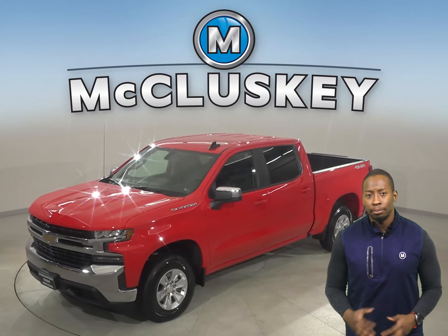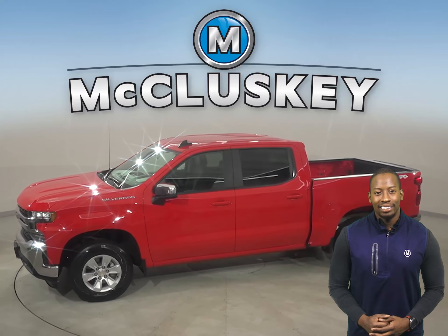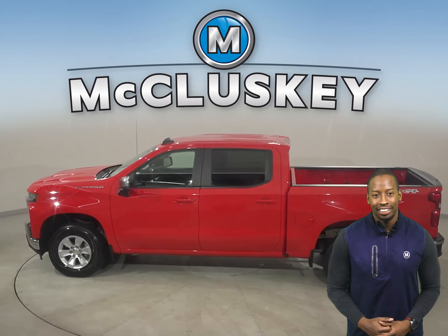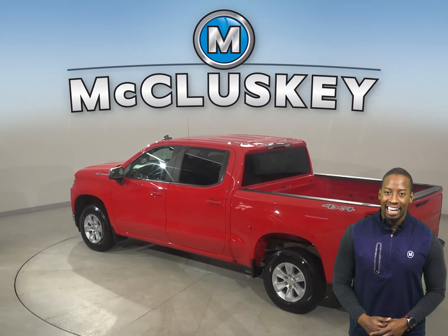If you're looking for a cool truck with some great extra features to be your next everyday driver, then take a look at this 2020 Chevrolet Silverado 1500. There's four-wheel drive, ABS brakes, and traction control for added safety.